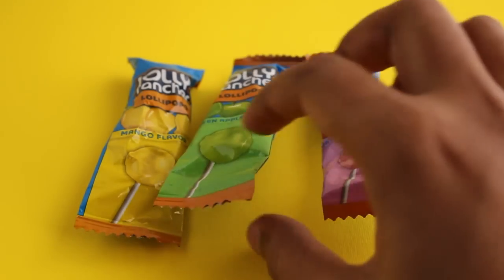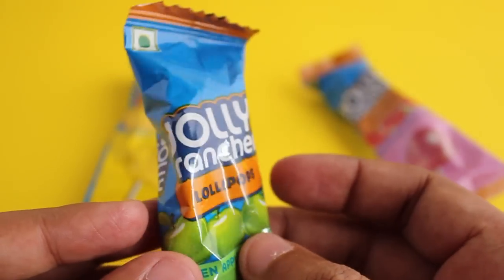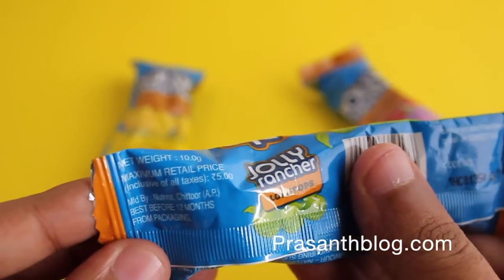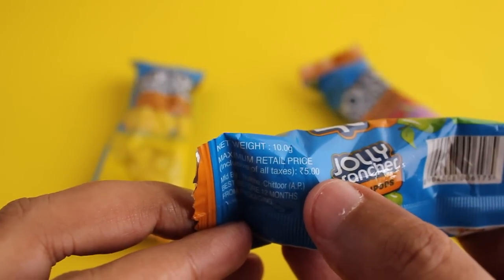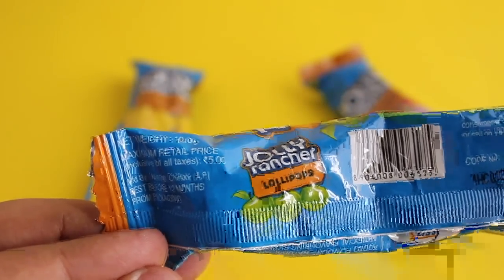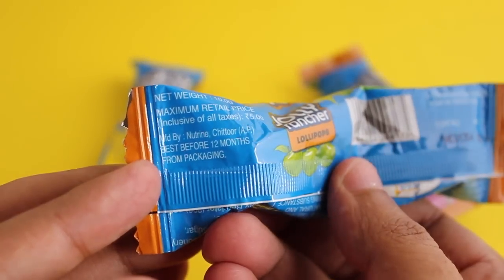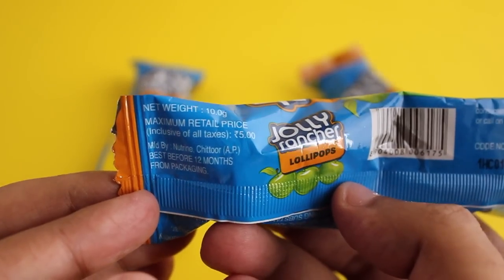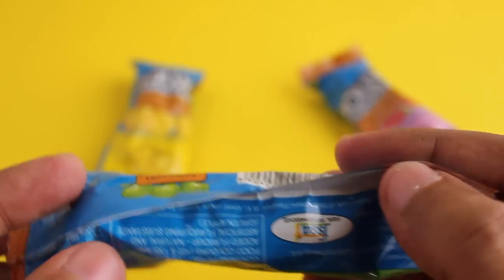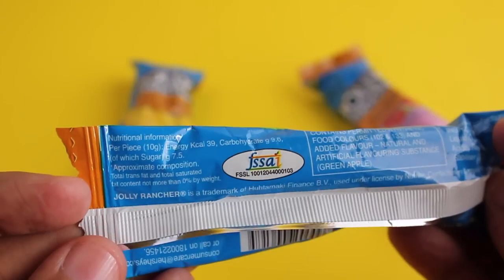Let's take a look at these Jolly Rancher lollipops again — vegetarian. Haven't seen these flavors before. This is a green apple flavor, costs around five rupees or around fifteen cents. These are locally manufactured very close to where I live, so they're eco-friendly too. I haven't seen a green apple in lollipop form before, so looking forward to testing it. Let me open it and I'll show you.